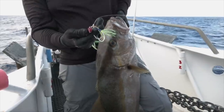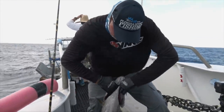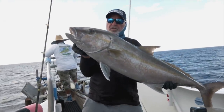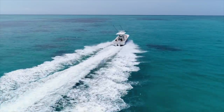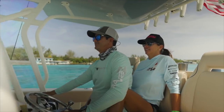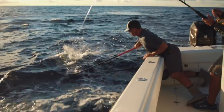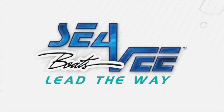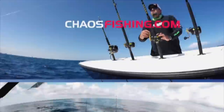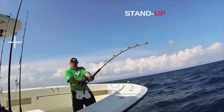Look at that jig — completely clobbered, a lot of the color's gone, bent a little bit on the bottom. It's been through hell and back right there. Pound for pound that is one of the strongest fighting fish. Another one on the jig — that's grouper. Look at that one! How's that for a sea monster!